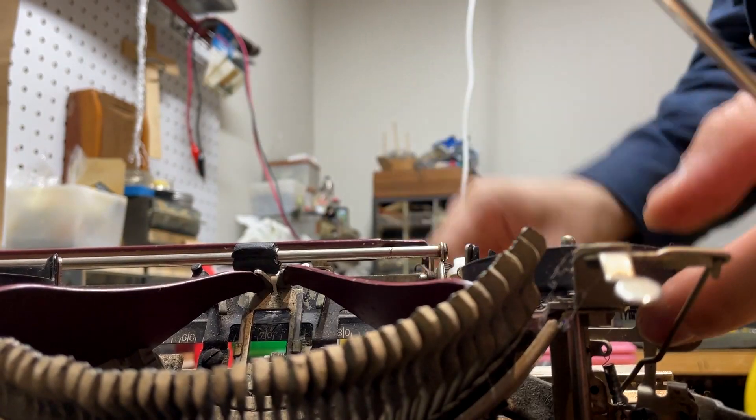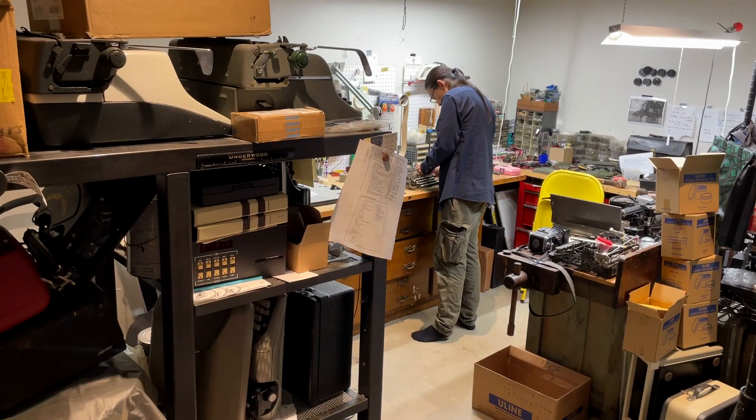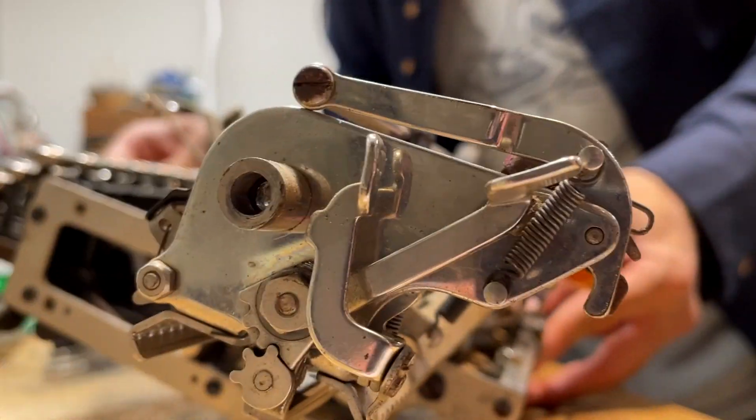He's been tinkering with typewriters since he was 14. At 18, he started a business called Typewriter Chicago.